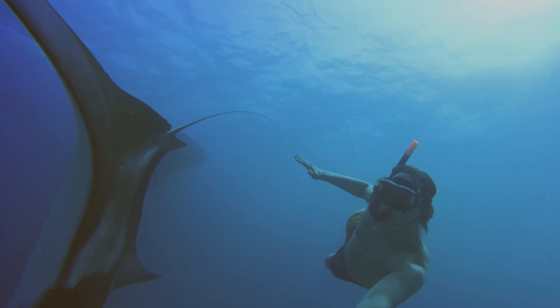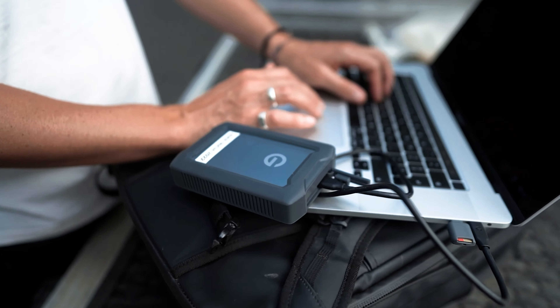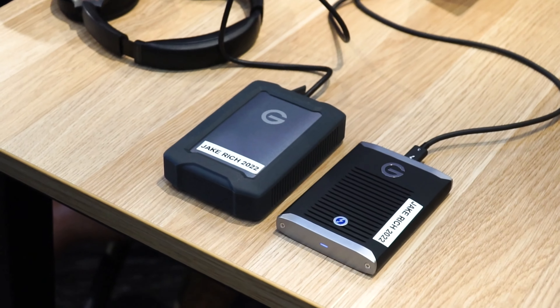Because our content is our most valuable asset, we always choose to invest in reliable storage drives to safeguard the future of our business. Pairing both the SanDisk G-Drive Armor ATD 5TB for rugged adventures with the G-Drive Pro SSD for fast, smooth post-production is the perfect combination for any travel filmmaker or photographer.